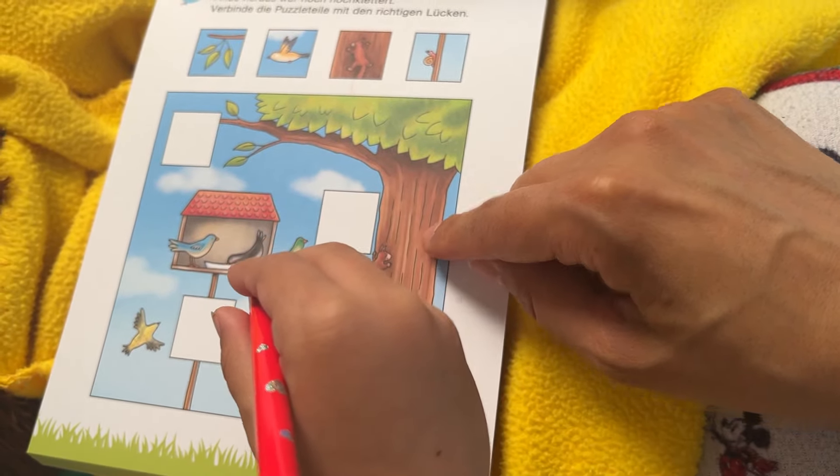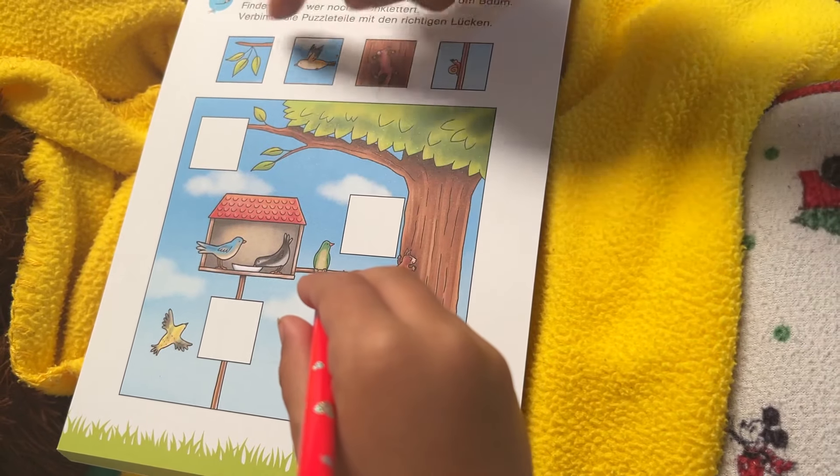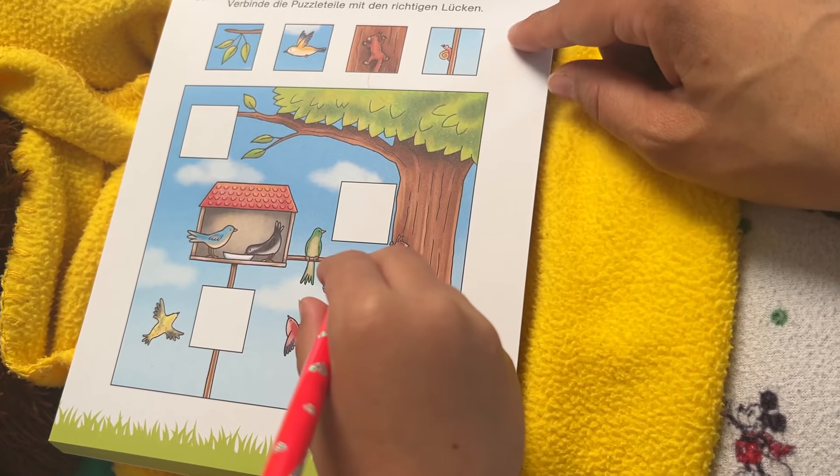There's a tree here, and it's like a little puzzle. We have these different pieces here, and we're trying to find where does it go.